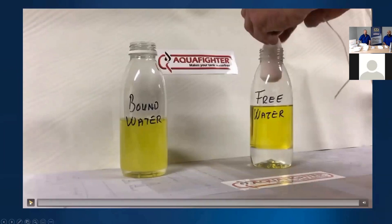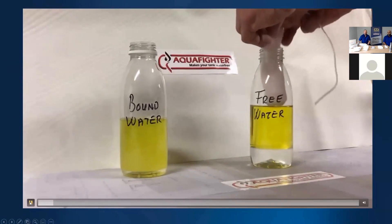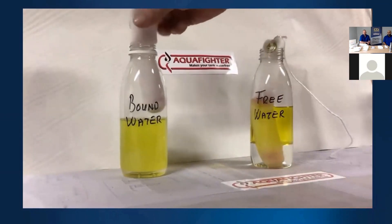We've got a little video now to play. The bottle on the right has got the free water — you can see the diesel fuel does look quite clear and bright, but you've actually got a visible layer of free water at the bottom. The one on the left is the bound water, where you can see some of it has dropped out of suspension to a small free water layer, but mainly the fuel looks cloudy and saturated with water. As we put the Aquifer in, the polymer inside will start to turn a bright pink colour as it starts to remove the water from the fuel.